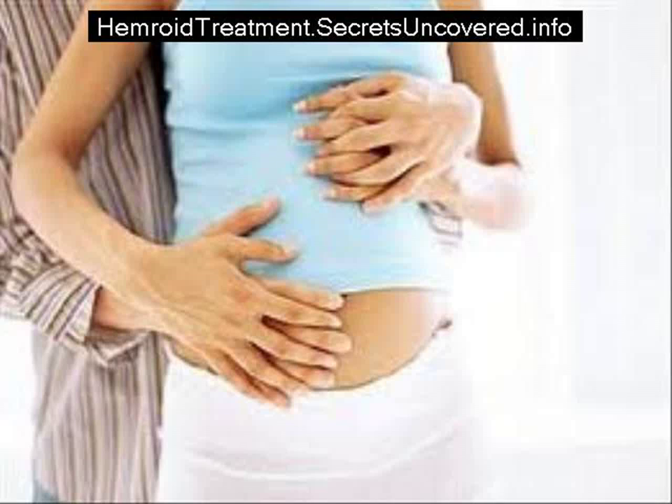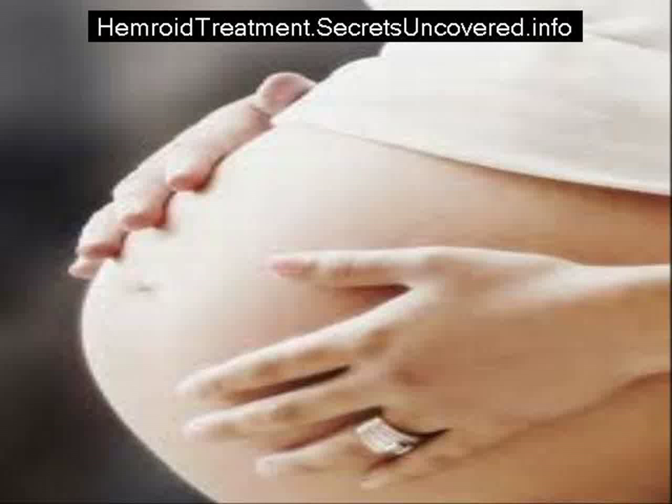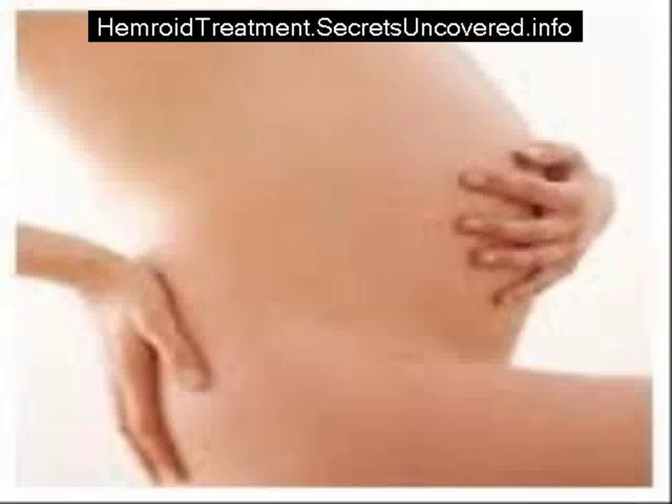Decreasing the chances of constipation is the best idea because this is the most common reason for hemorrhoids in pregnant women. Keeping well hydrated and getting plenty of exercise can help prevent constipation.